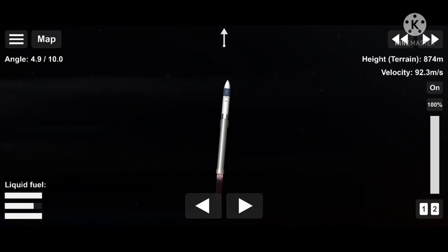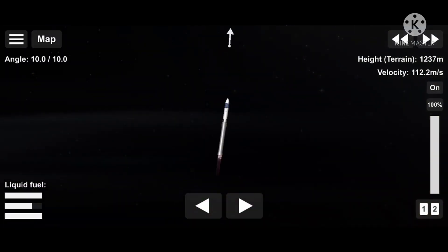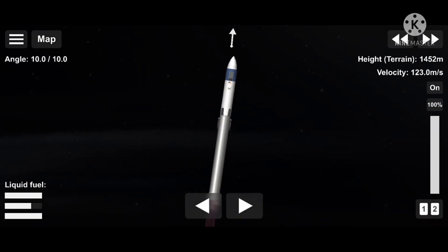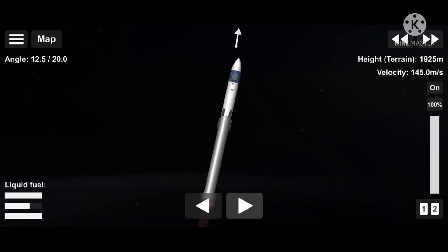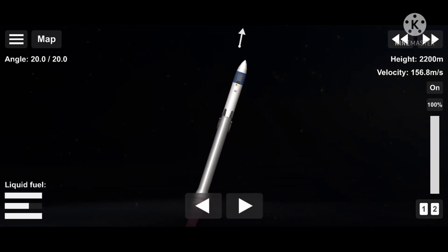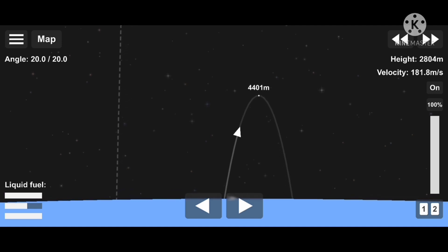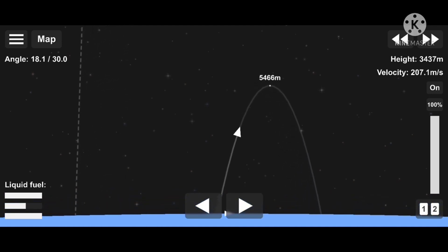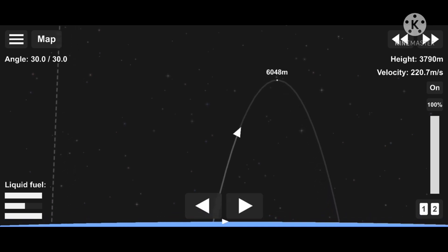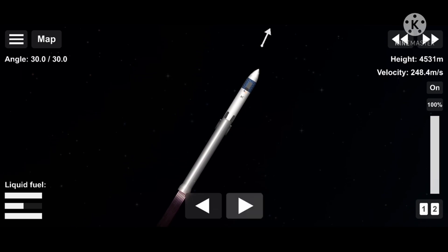Stage one propulsion is nominal. T-plus 30 seconds, all callouts indicate nominal. Historic mission — great feel of the crew in the capsule. We're into the throttle down, into the throttle bucket. Stage one throttle down, throttling down in preparation for the period of maximum dynamic pressure.